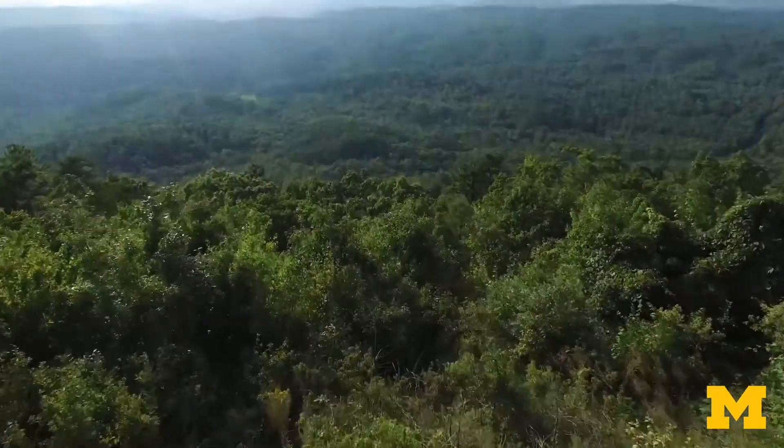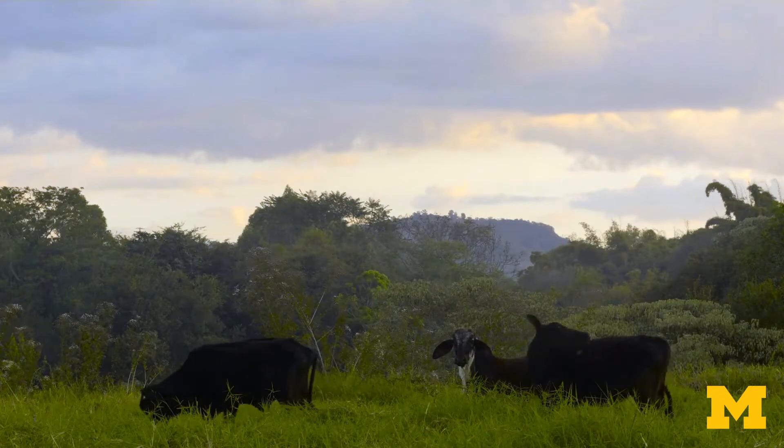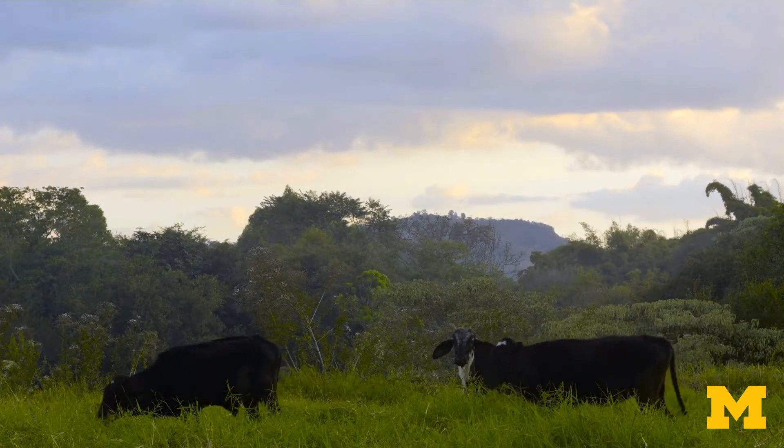We all eat food. That's obvious. What's less obvious is how our food choices might affect climate change. It might seem like a bit of a stretch, but we hope to show you that your food choices can indeed help slow down climate change.